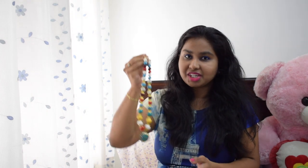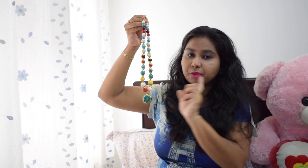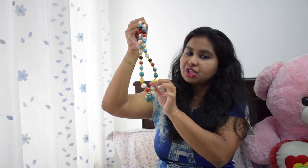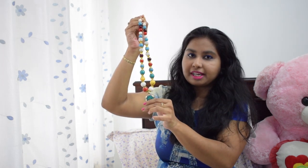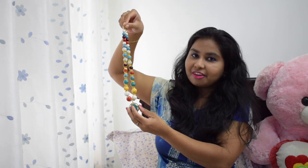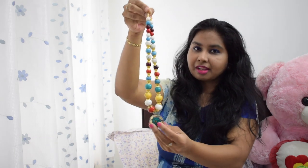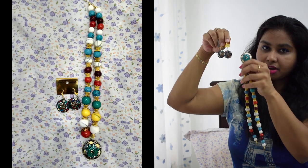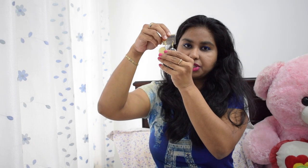My next purchase is this multi-color beads necklace. It is very cute. I have mentioned the jewelry shop in the video. There are very versatile neckpieces — very different, not just a chain, not just a pendant. This is a pair of earrings with a locket. It is very cute and versatile. This pair of earrings is 80 rupees.